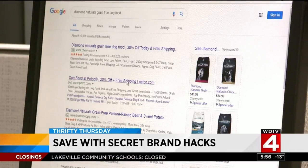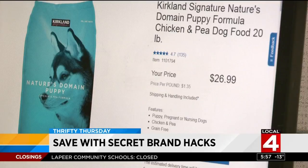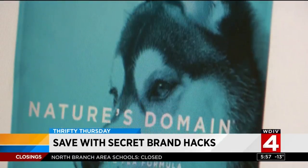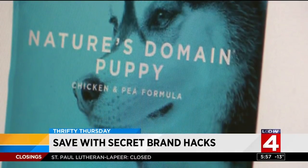And we all know that pet food can get expensive, especially if you buy your pets the name brand stuff like Diamond. Costco brand pet food is made by Diamond Pet Food — they just put a different label on the bag. It's no wonder that Costco's dog food is so popular with our pets and with shoppers.